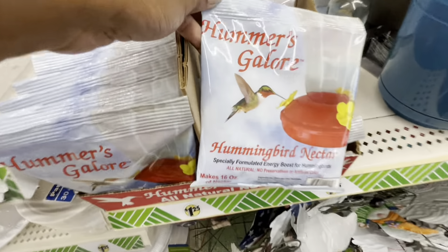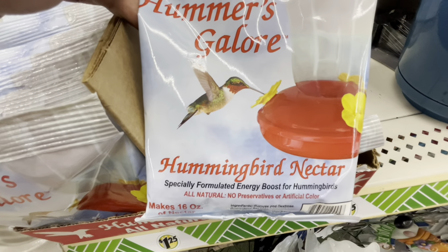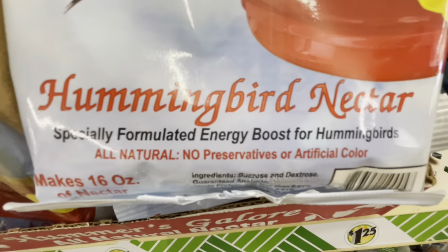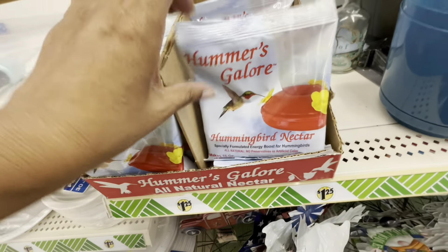They also had this — I've never seen this — it's the Hummingbird Nectar. You can pick that up for $1.25 as well, if you want to be kind to the hummingbirds in your area.